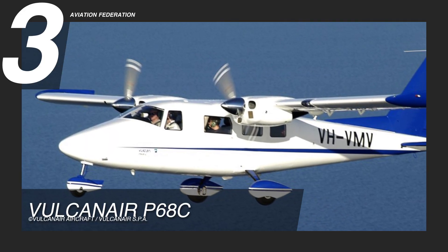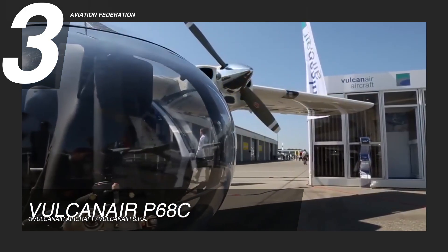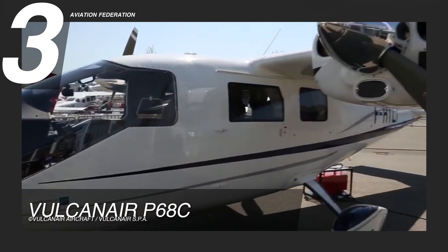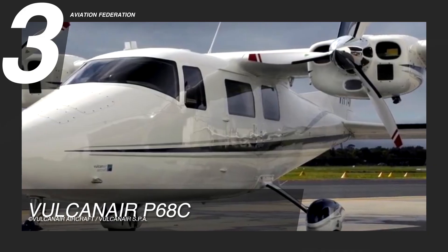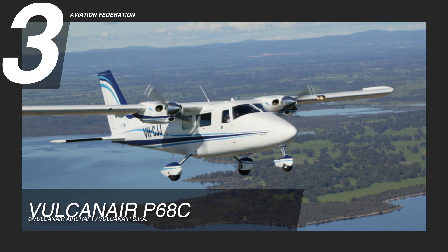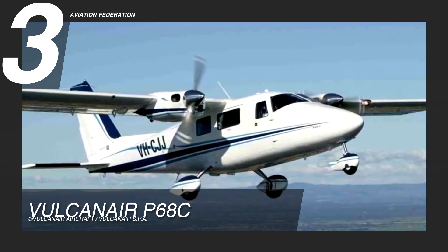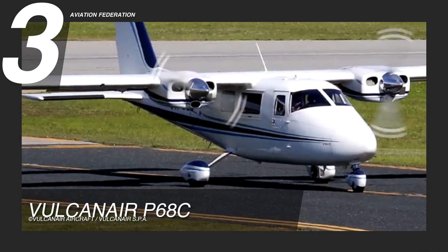Let's start at number three with the Vulcan Air P-68C. This aircraft is offered as a sensible alternative to many single-engine and light twin aircraft in the general aviation market. It is powered by twin Lycoming IO-360-A1B engines for a total of 400 horsepower. It can achieve a maximum cruise speed of 160 knots or over 180 miles per hour, a maximum range of 1,103 nautical miles, and flies at a maximum altitude of 18,000 feet, with 177 gallons of fuel capacity.